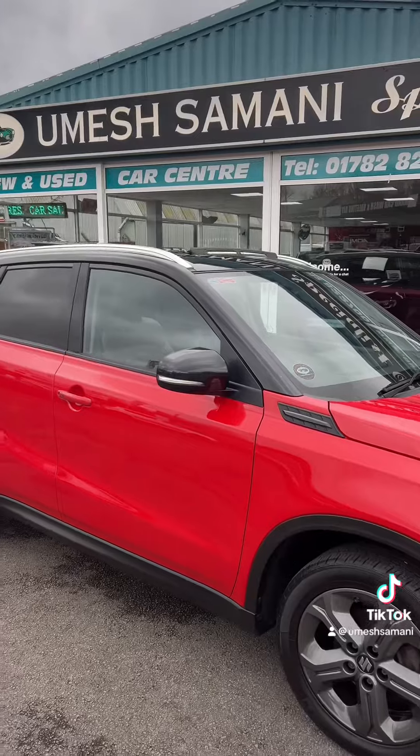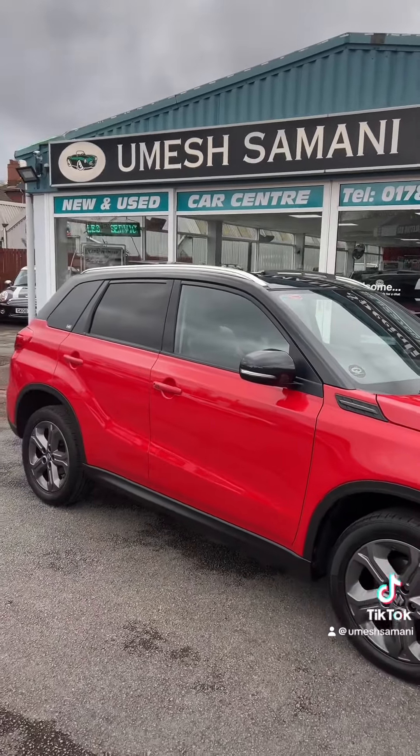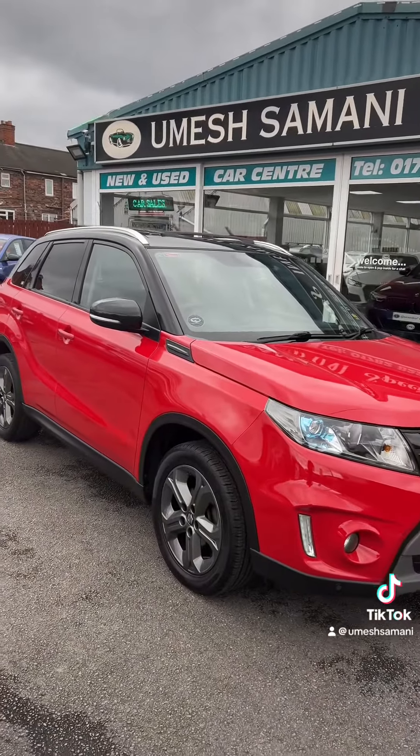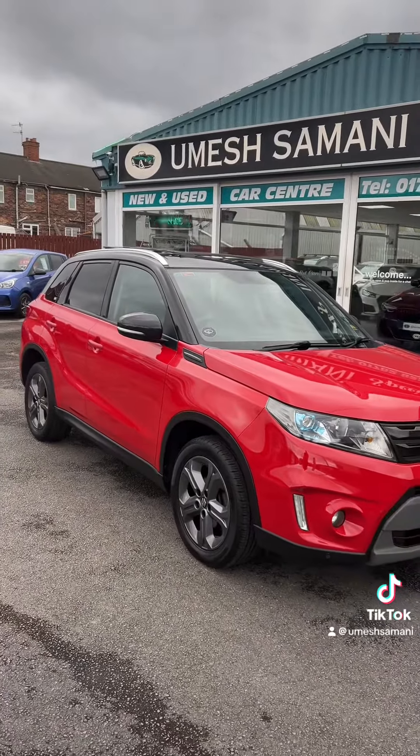So what's the beauty behind me? The Suzuki Vitara. They really are incredible cars — very, very reliable, as most people know with Suzukis. One of the top rated cars out there.